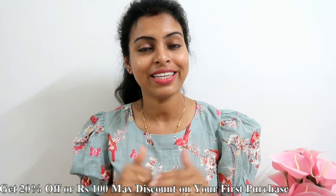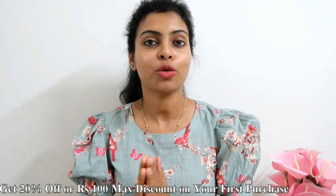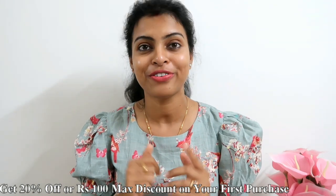The link is in the description box — you can download the Meesho app and get 20% off or a maximum of 100 rupees discount on your first purchase. Please like, subscribe, and watch more videos. Until then, take care and bye!